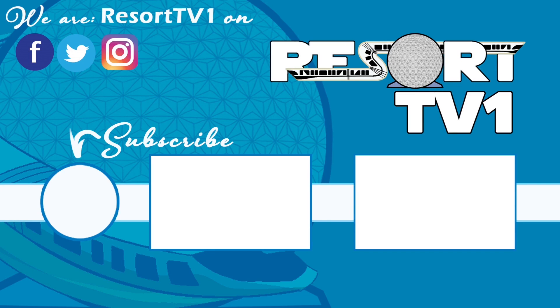Now that you've finished watching this video, be sure that you're subscribed so you can get all the latest updates. Also check out some other great videos on our channel. Have a great big beautiful tomorrow. Bye-bye.